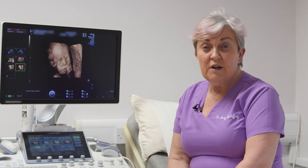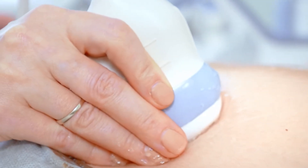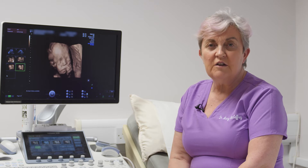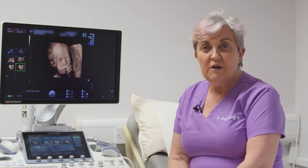In early pregnancy, which is usually under 10-12 weeks, we can see into the womb — we can see how many babies are there, we can make sure the baby is in the womb and not in the fallopian tubes, which is called an ectopic pregnancy and can be a medical emergency. We can see the heartbeats and confirm the pregnancy gestation by doing measurements called the crown rump length.